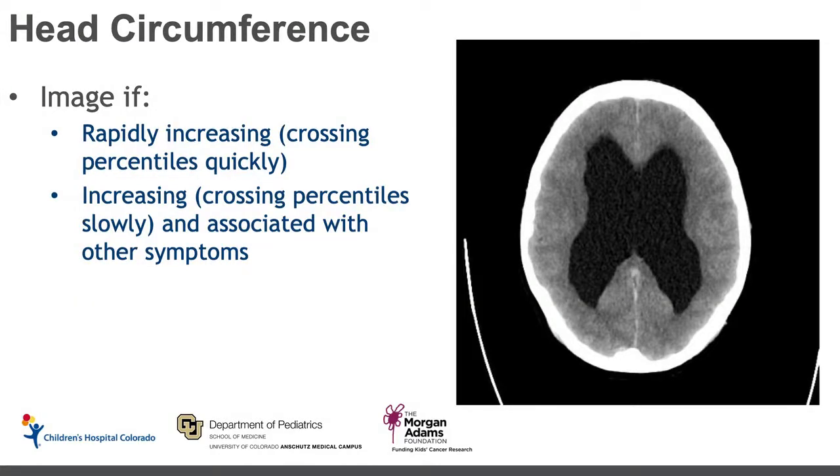Next we'll talk about an increase in head circumference, which we measure in children usually less than three years old longitudinally. If that head circumference is rapidly increasing — crossing multiple percentile curves very quickly — that would be an indication to image. But also if it's increasing more slowly, crossing percentiles, and is associated with other symptoms such as nausea, vomiting, increased fussiness, or a change in the neurologic exam, those situations would also prompt us to get imaging.